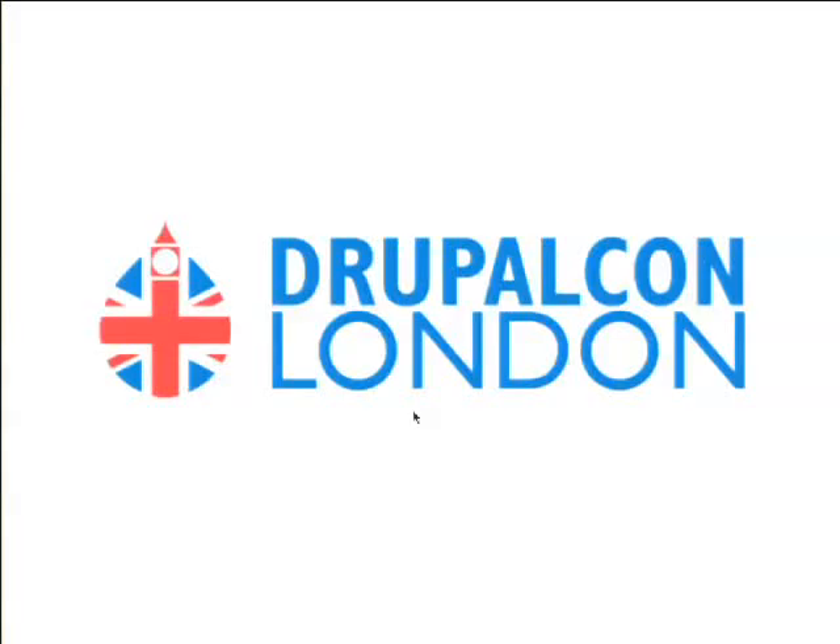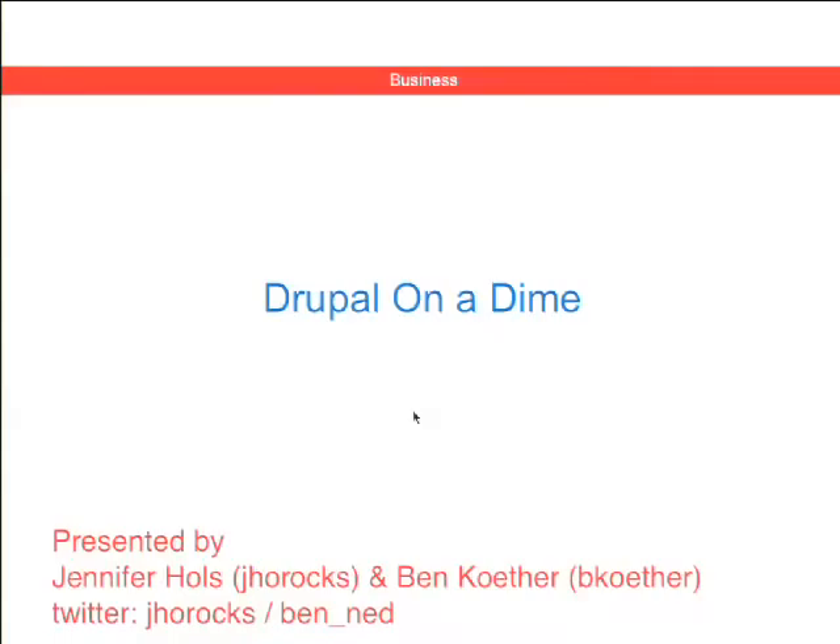How's everybody doing? Did everybody go to the pub crawl last night? Some of us are a little bit slow today, so we hope this presentation goes okay. Just to make sure you're in the right room — we're talking about Drupal on a dime today.